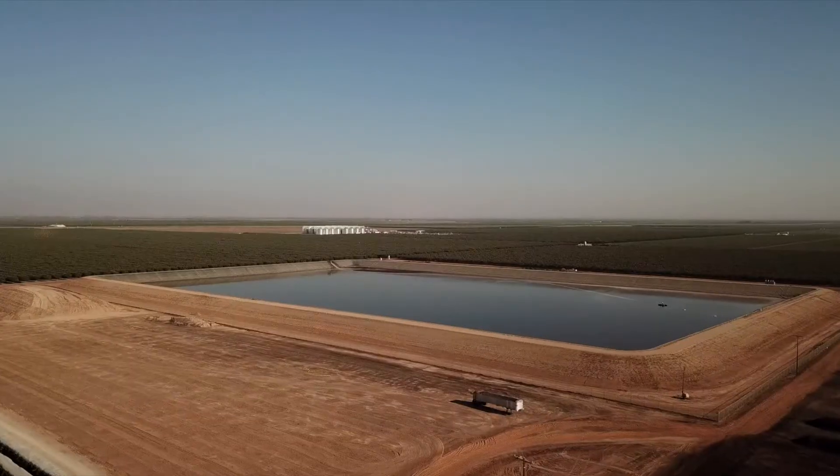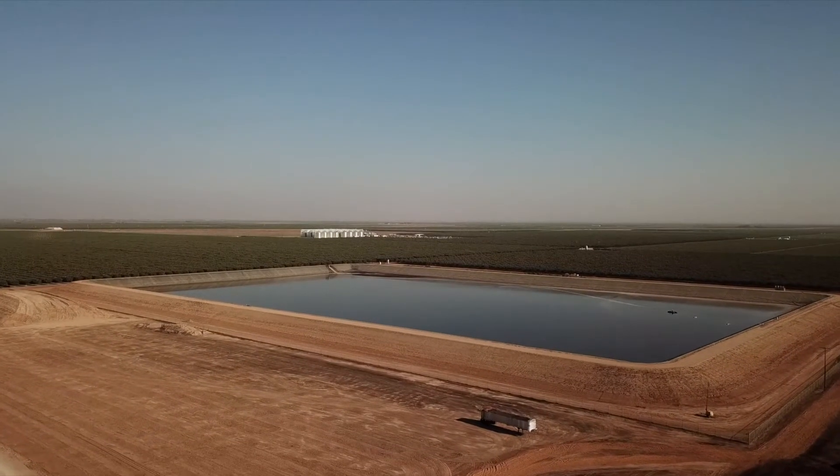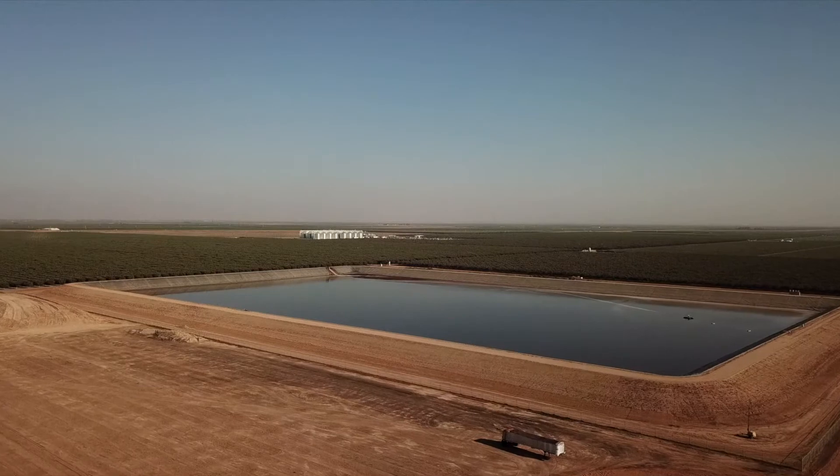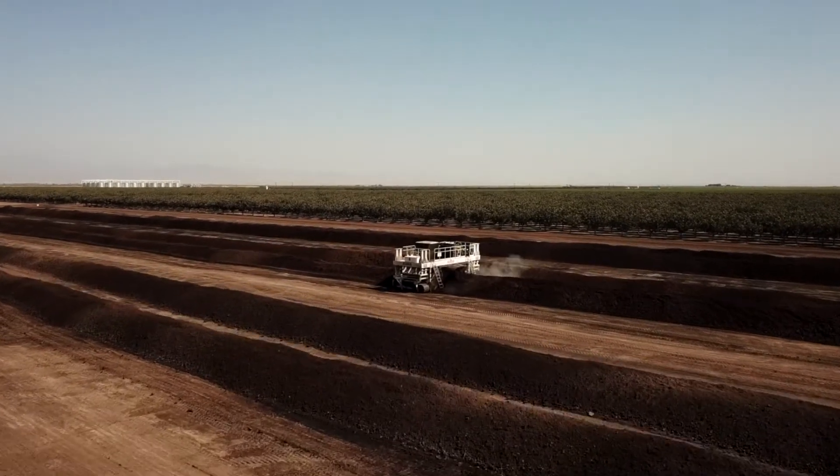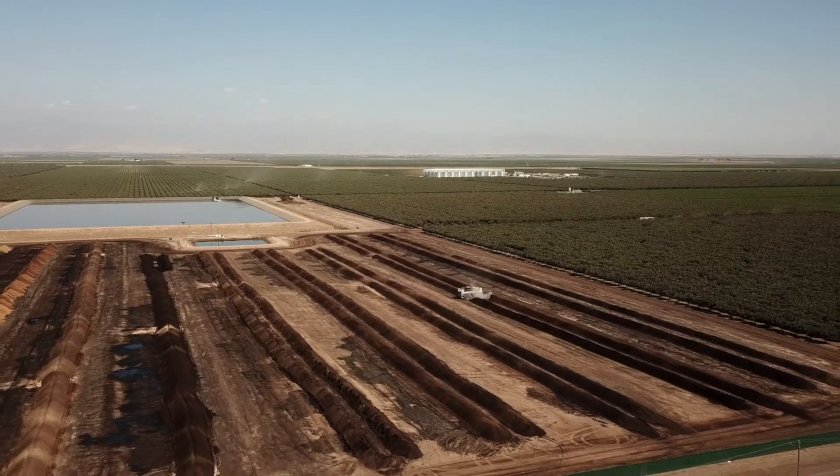We also built two 350-acre-foot lined reservoirs that hold 130 million gallons of recycled rain and flood water. Plus, we repurpose 150 million pounds of whole biomass in our 40-acre composting facility.